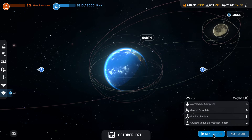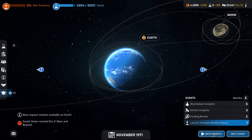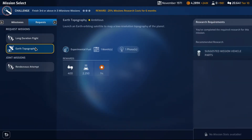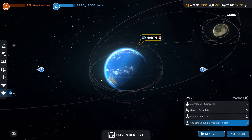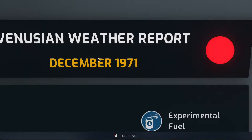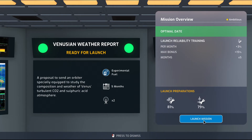The Venusian weather report comes out in two months, so by then Marmaduke will be complete. Earth topography — not interested. Skylab is almost done. Venusian weather report — let's set the launch.